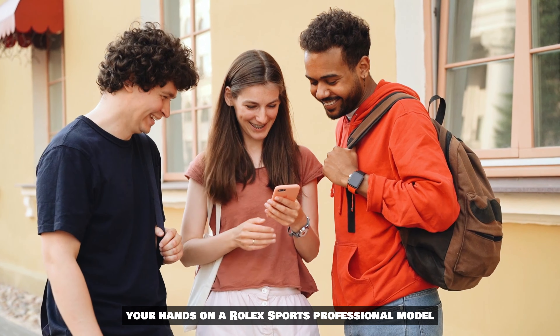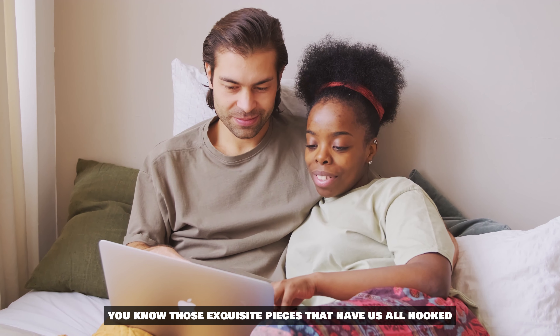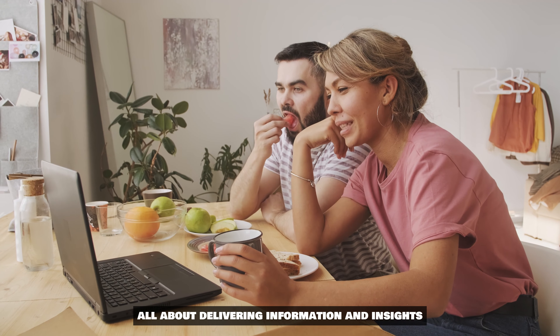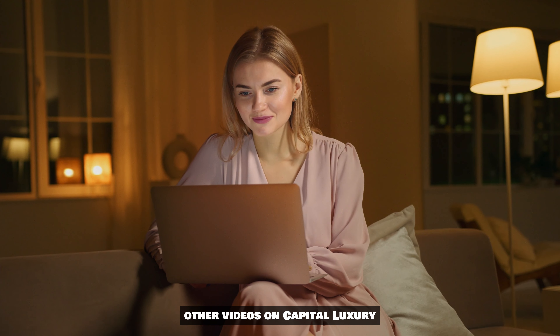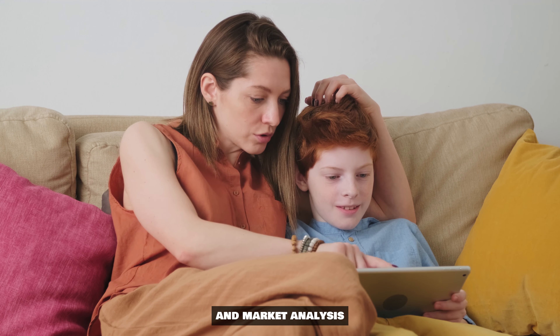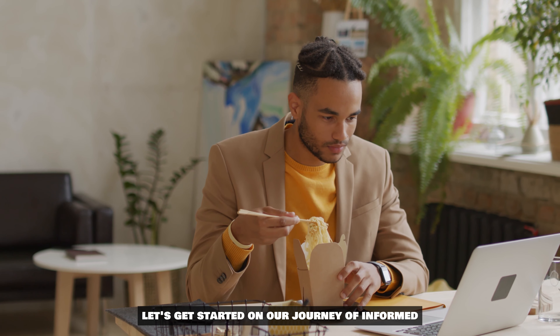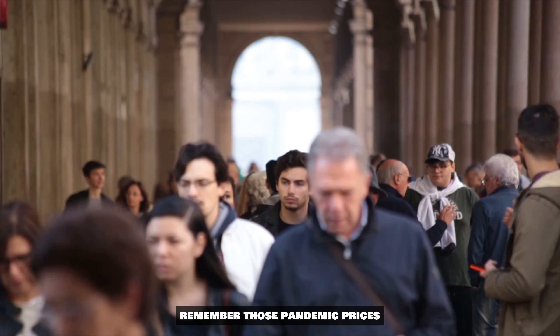Before we begin, it's important to note that this video is all about delivering information and insights. If you're looking for a more visually captivating experience, other videos on Capital Luxury might suit your preference. But if you're here for a deep dive into Rolex trends and market analysis, you're in the right place. Let's get started on our journey of informed exploration.